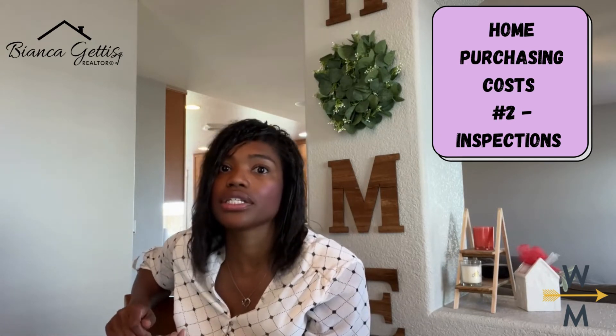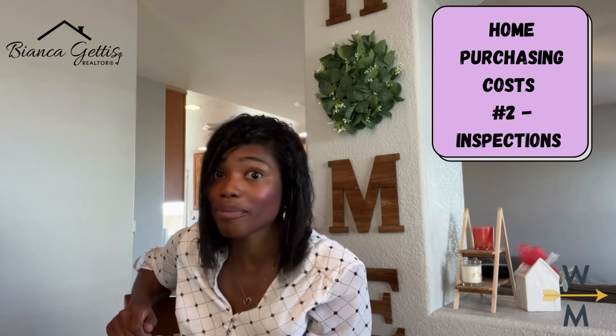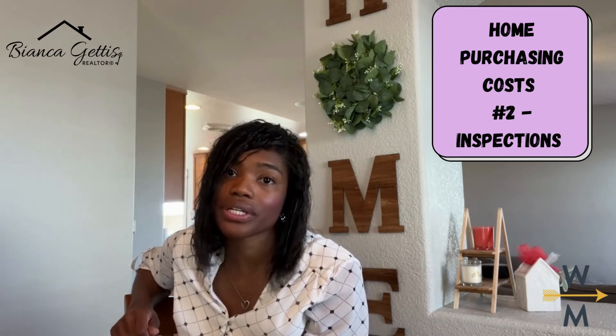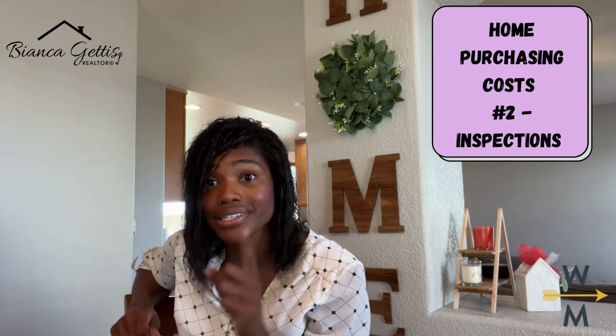Now, one question I get a ton as an agent is: should I waive the inspection to make my offer more appealing? My personal opinion on this is absolutely not. If you waive your right to an inspection and the home falls apart after closing, that cost is now your responsibility.